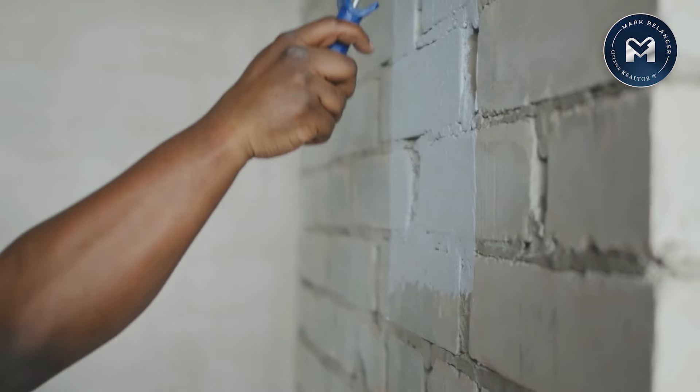Welcome back to another episode ladies and gentlemen. Today I want to share something that's been catching my eye lately. In this video we're exploring a unique and innovative technique that's not only transforming the look of homes and businesses but is also boosting their curb appeal just in time for the spring selling season. We're not talking about just slapping a coat of paint on the brick and calling it a day.